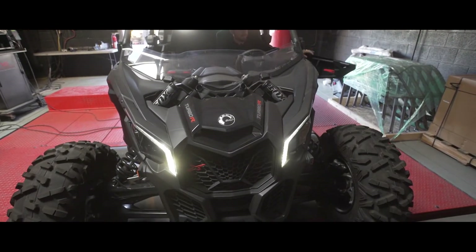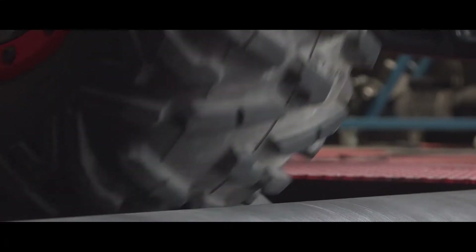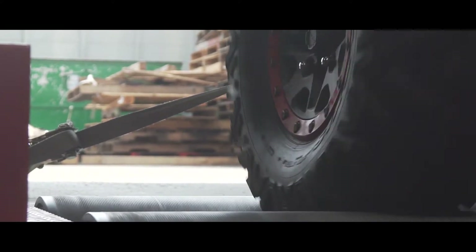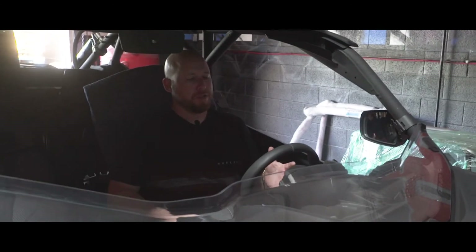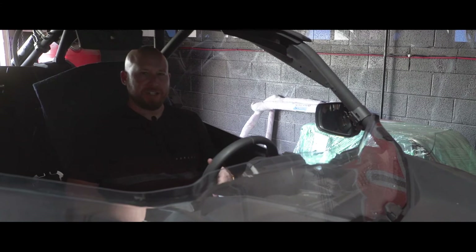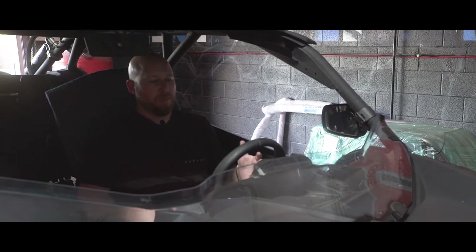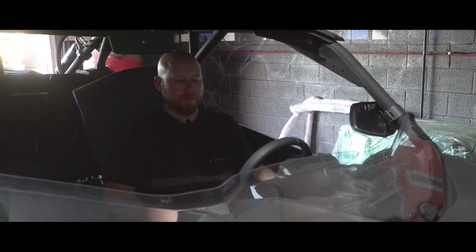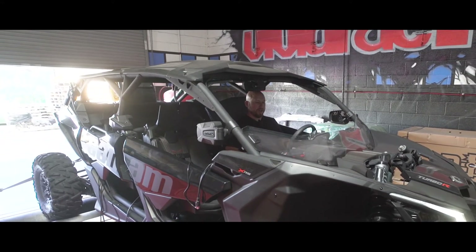When we run a car on our Mustang dyno, we typically see about a 25% drivetrain loss. If stock is 172, our baseline is right around 130 to 132. We do these tests based on mile per hour — our start is roughly 12 miles per hour and our stop is 75. We can run the test as high as it goes, but this is a good safe section. So we're going to put it into high, start our test, and trigger it here to see how it goes.